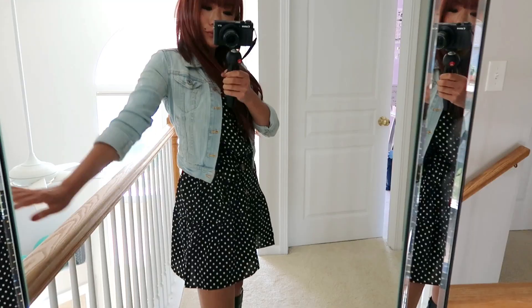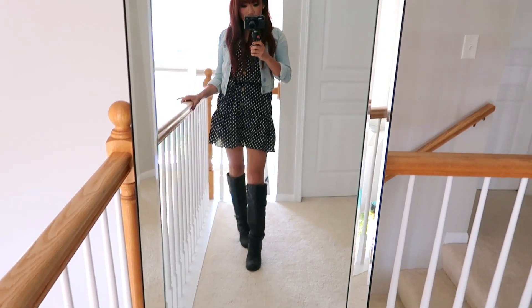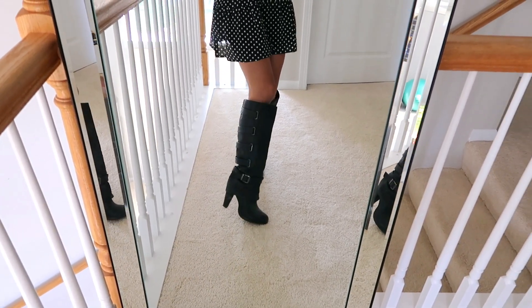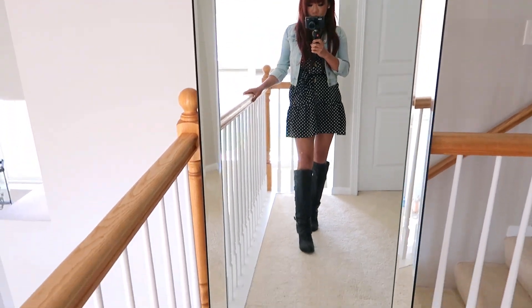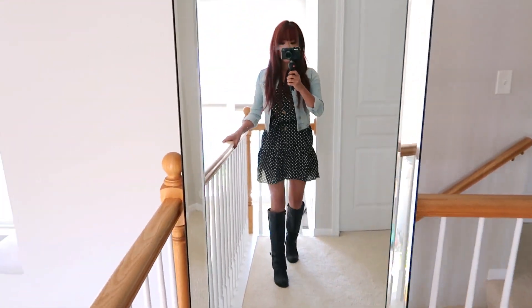Oh, fall baddie! So we just transformed into a fall baddie. I paired this dress with some knee-high black boots, because that is a fall must-have, and I also paired it with a cropped denim jacket, which is also a fall must-have. And we are fine, fine, fine. The next item is this right here.